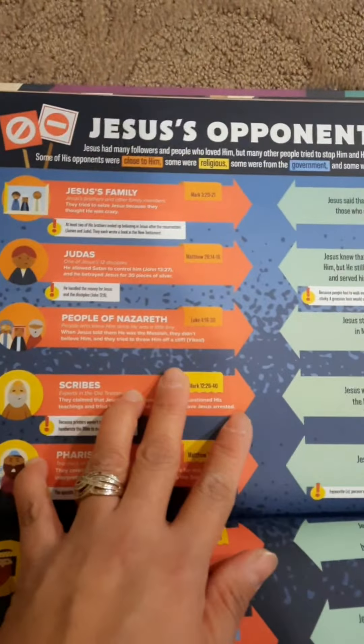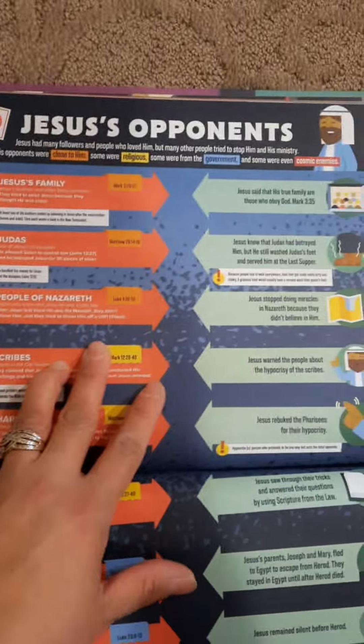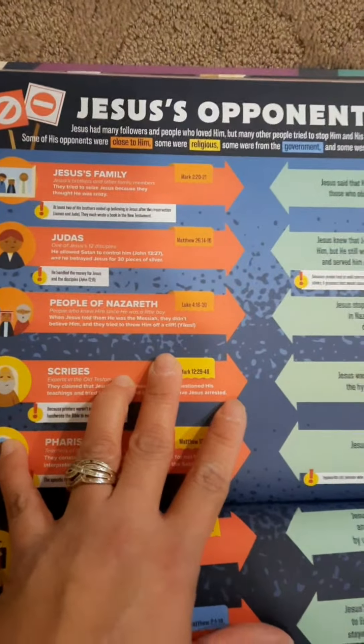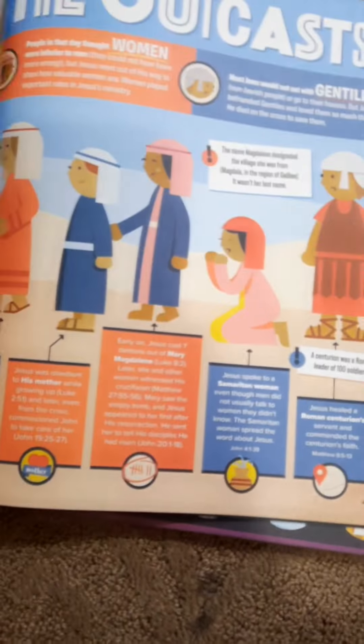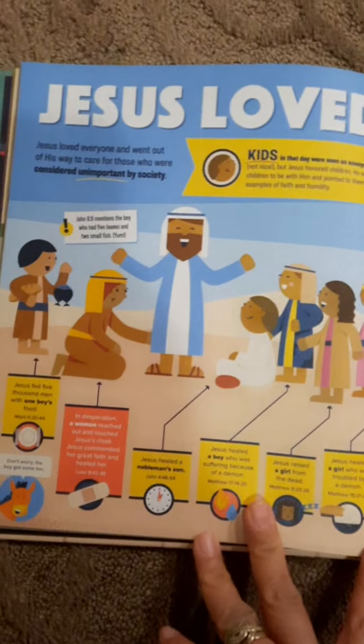But it's not like there's nothing to learn here — there's actually so much to learn here, even though it's presented in something funny. Jesus' opponents — components, actually. This is so cool. Jesus loved the outcast.